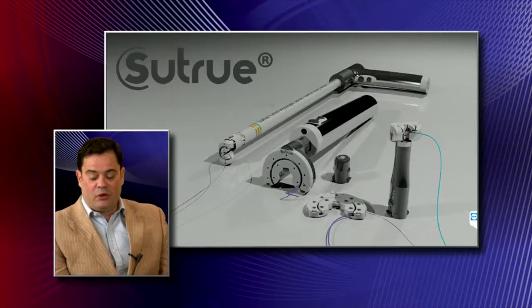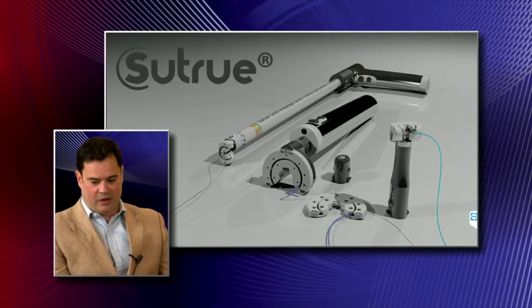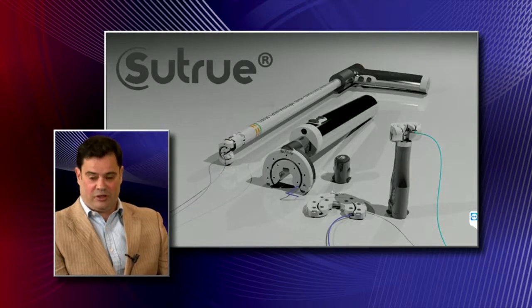Are you ready to do your pitch? I am. Great, you've got ten minutes. I started Sutru about ten years ago when I saw a documentary on robotic surgery and how stitches were done at the time by a set of forceps. For the next five years I worked on a mechanism to improve the way that a suture could be done. And in 2012 we started Sutru, which led on to, in 2013, putting in for our patent.